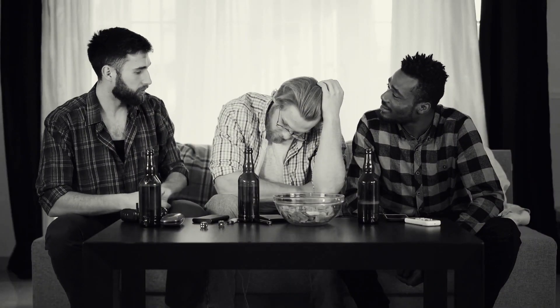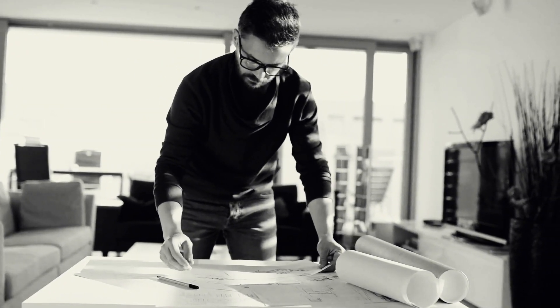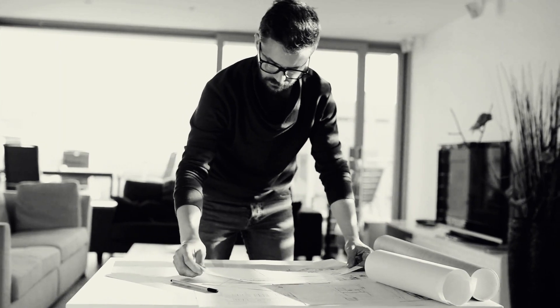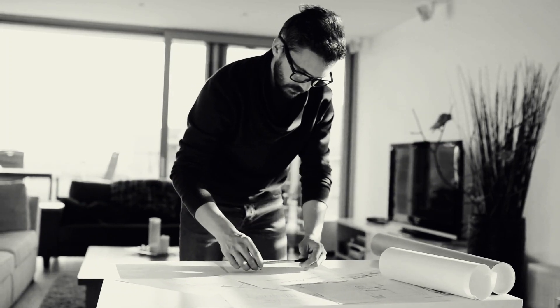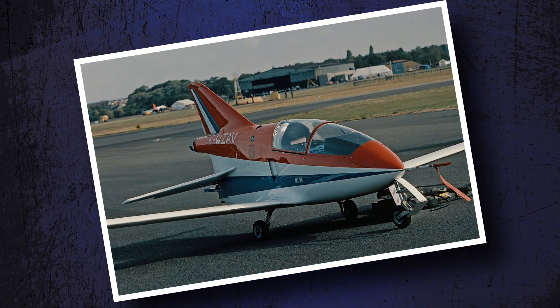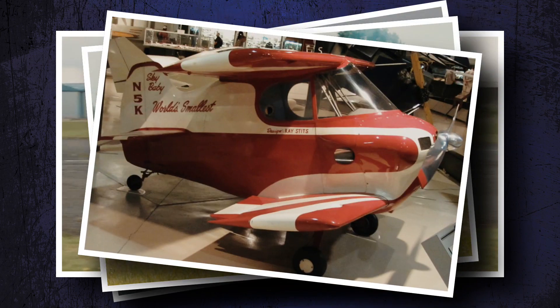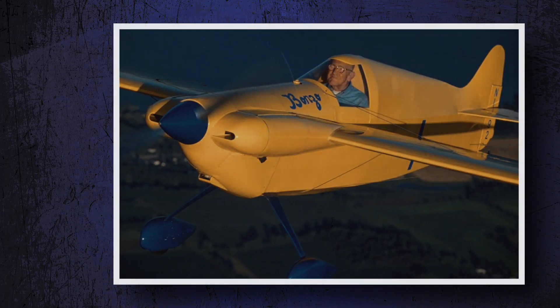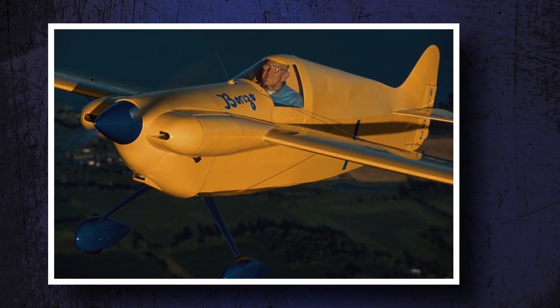One self-proclaimed aviation expert said, "Stitz, you can do it." And that was all the incentive he needed to finally start an aircraft project he had long thought about building. The race for the world's smallest airplane record started with Ray Stitz's desire to design an airplane smaller than Steve Whitman's DFA Midget Racer, which was previously the smallest airplane.